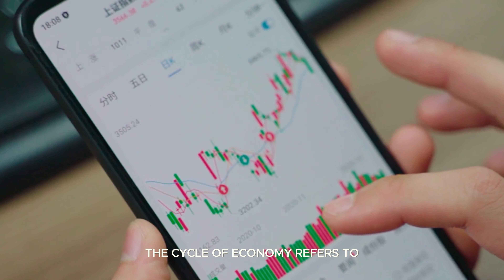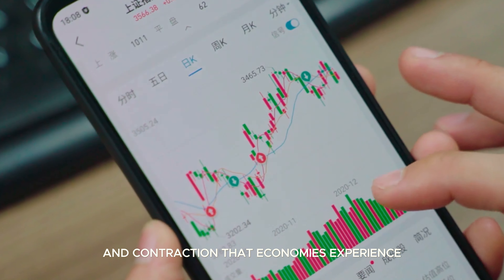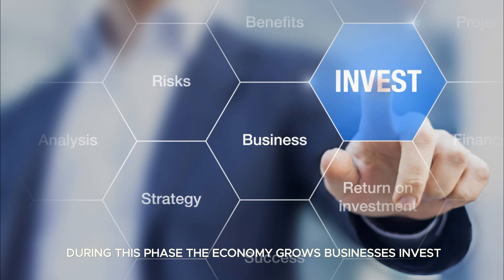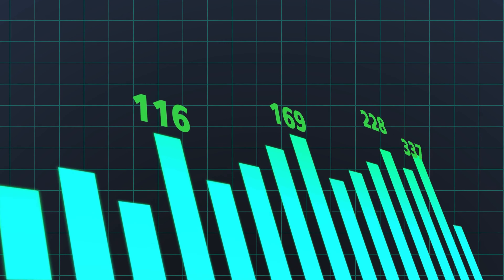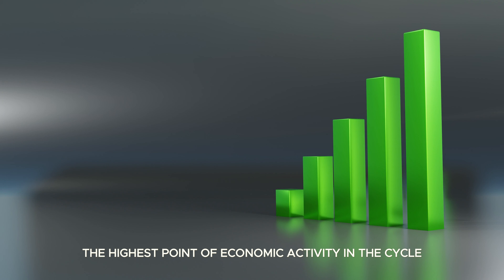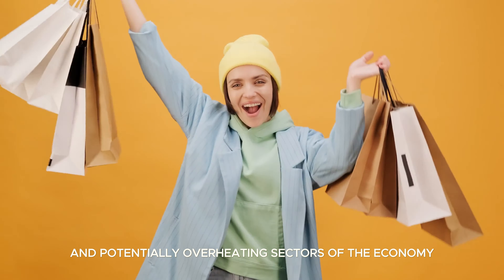The cycle of economy refers to the recurring pattern of growth and contraction that economies experience over time. The cycle is divided into four phases. Expansion, or upwards: during this phase the economy grows, businesses invest, consumer spending increases, and overall economic activity expands. Key indicators such as GDP, employment rates, and consumer confidence peak. The peak marks the highest point of economic activity, indicating full employment, high consumer spending, and potentially overheating sectors of the economy.